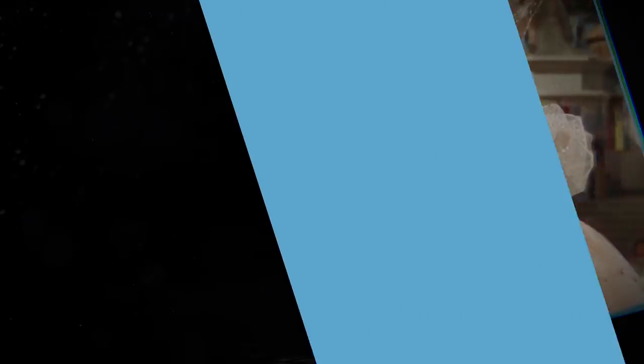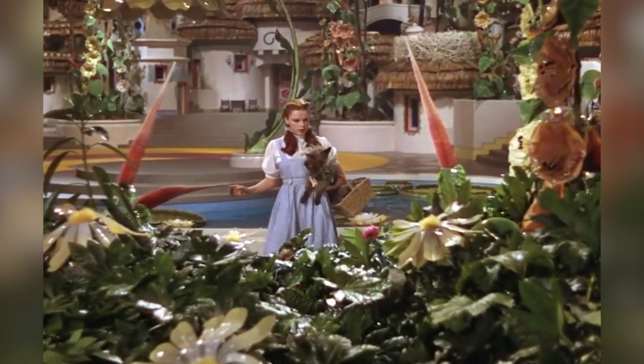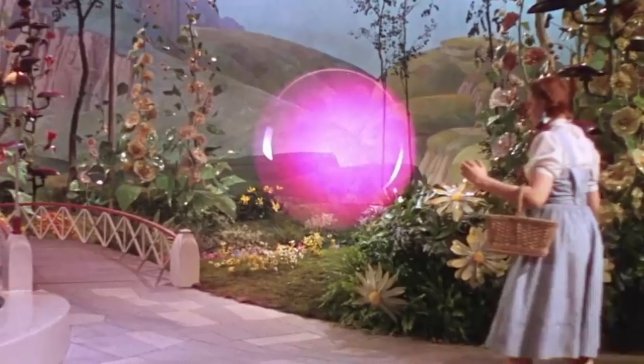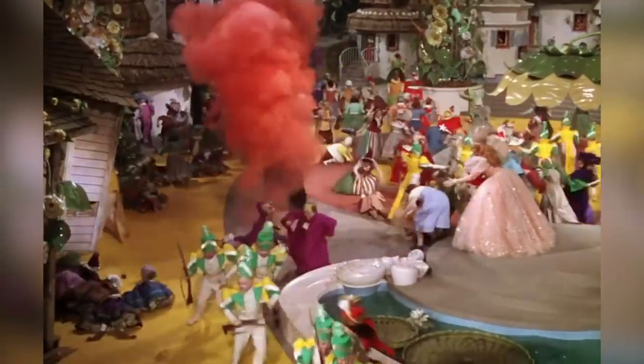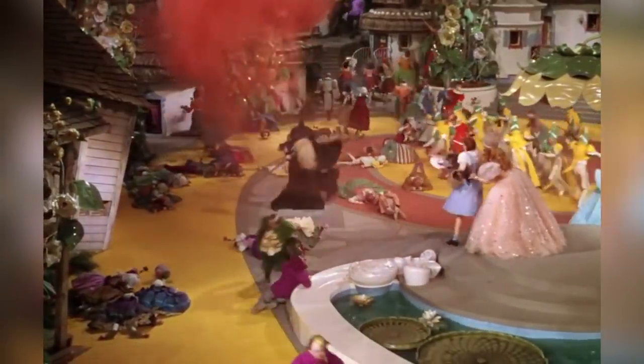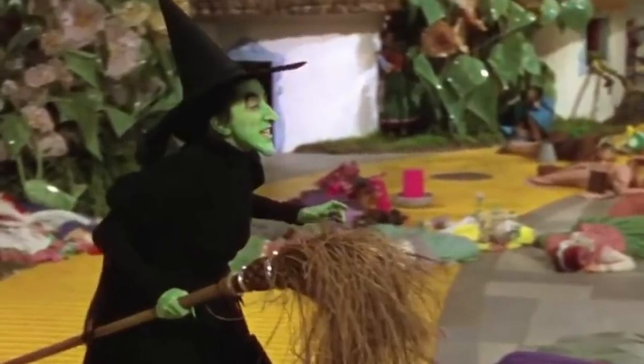The Wizard of Oz. The Wizard of Oz is full of dazzling moments, and one of the biggest comes shortly after Dorothy arrives in the merry old land of Oz — specifically Munchkinland. Margaret Hamilton, in an unbridled performance as the Wicked Witch of the West, was supposed to disappear into thin air thanks to some obscuring smoke and pyrotechnics, as well as a well-placed trap door.